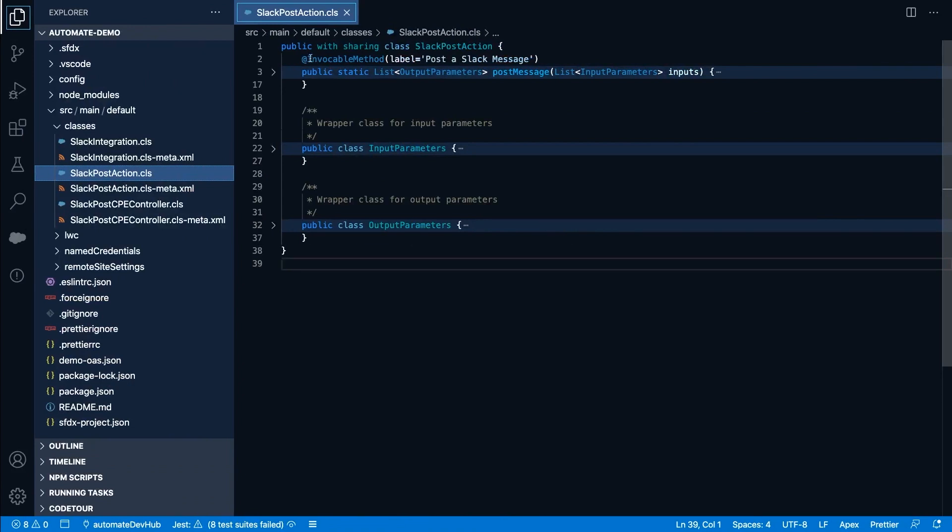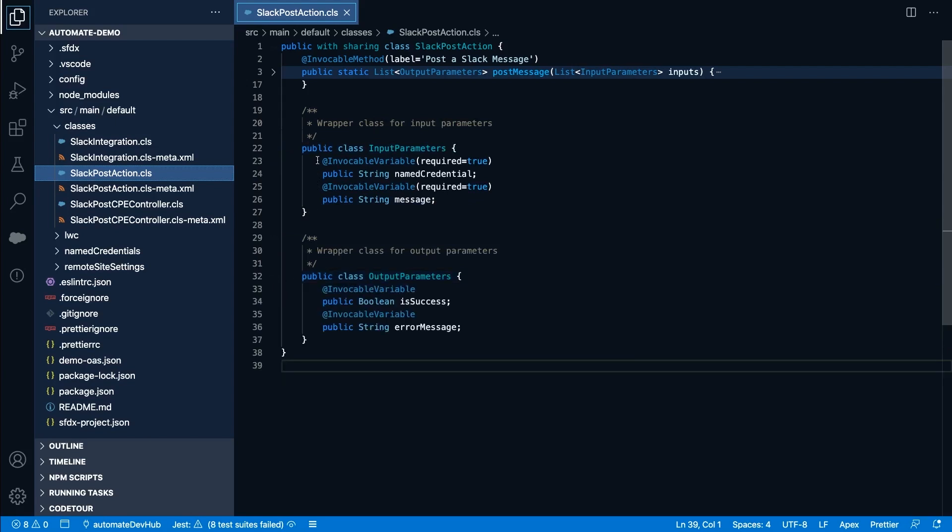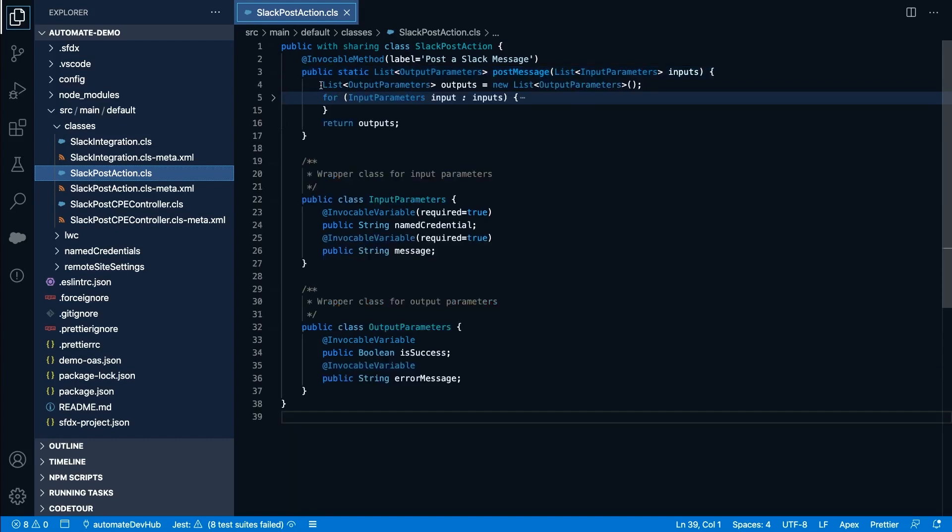The Slack post class contains a method annotated with @InvokableMethod. This lets the platform take our method as an invokable action that can be used in the Flow. The class holds two inner classes that wrap the input and output parameters. These parameters are identified with @InvokableVariable annotations. We're taking a named credential as an input and a message. And for the output, we're returning a boolean that indicates whether the operation succeeded and another message if something went wrong. Just like for Apex triggers, our invokable method needs to be bulkified. In most cases, you're only going to call it once, but it needs to support multiple requests. Here you can see that we're taking a list of input parameters and returning a list of output parameters.